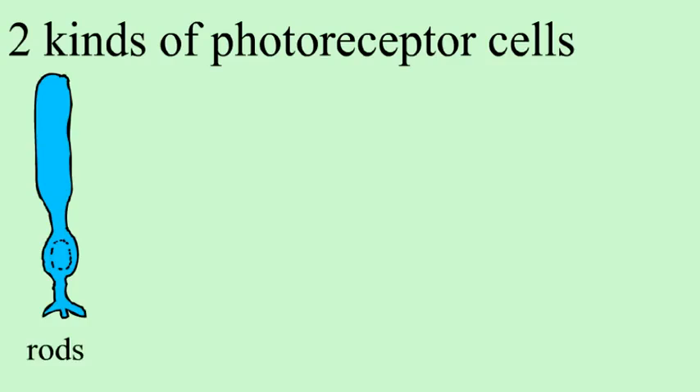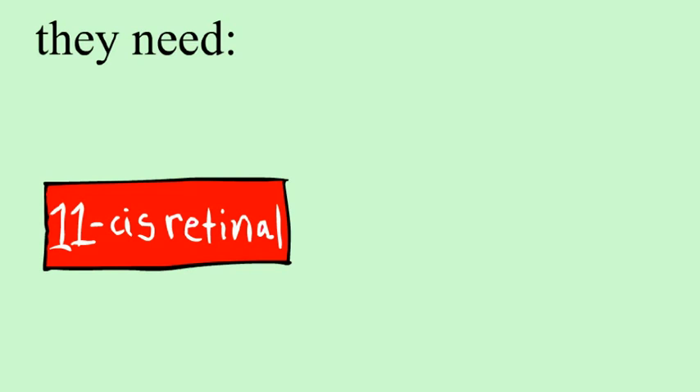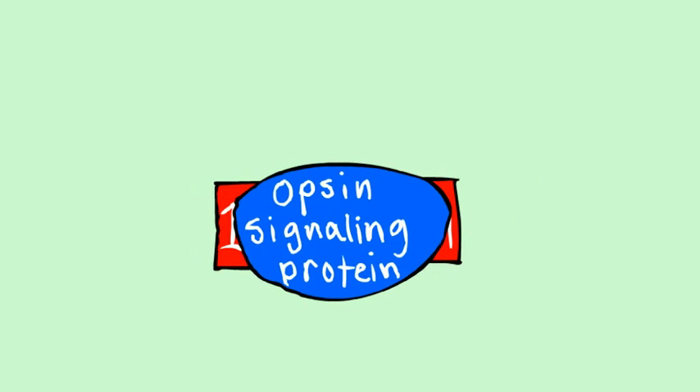Let's take a look at this film. Humans have two main types of light-receiving cells, rods and cones. They live in the retina, which lines the back of the eye. They need 11-CIS retinal, which is a light-sensitive form of vitamin A, which, when coupled with an opsin signaling protein, forms what's called a visual pigment molecule.